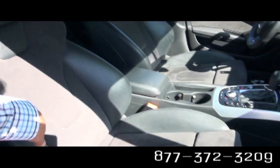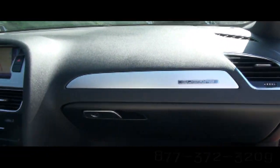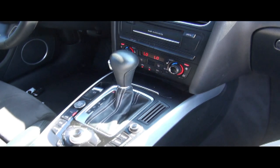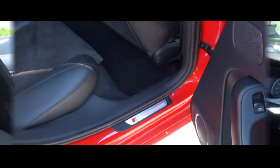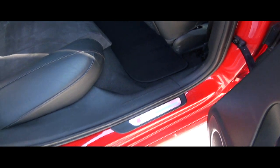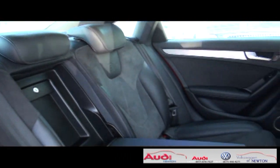You have the Alcantara suede and leather interior with brushed aluminum trim. This one does have an automatic transmission. Even the sills are nice with the S4 logo in aluminum and red. It does have the ski pass that's lockable.